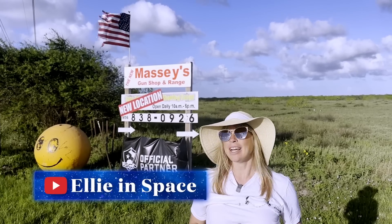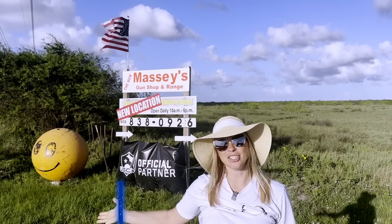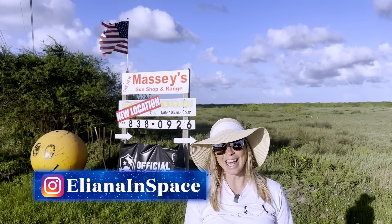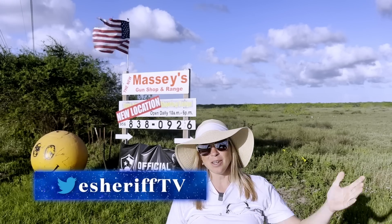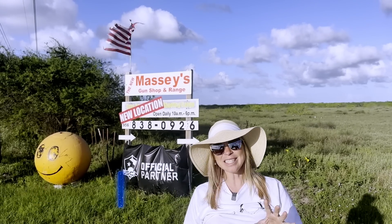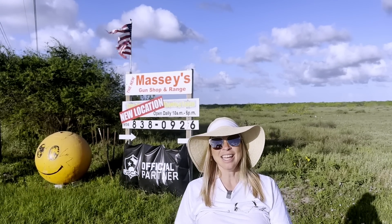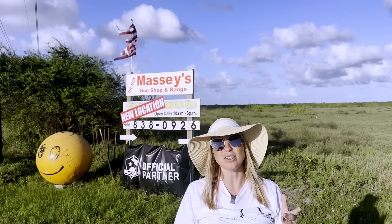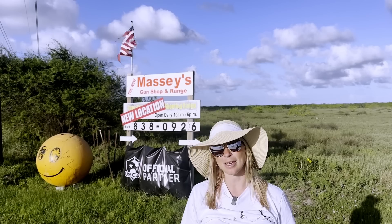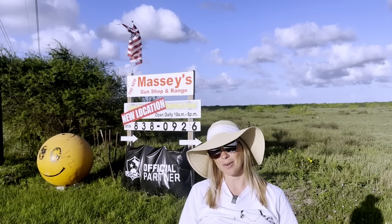I did come to check out the new Massey's location and they politely declined to go on camera for an interview, but we learned that the new location is actually twice as big, twice as long. It's the longest gun range south of San Antonio and it's only 15 minutes from Brownsville, so come check it out if you're in town.